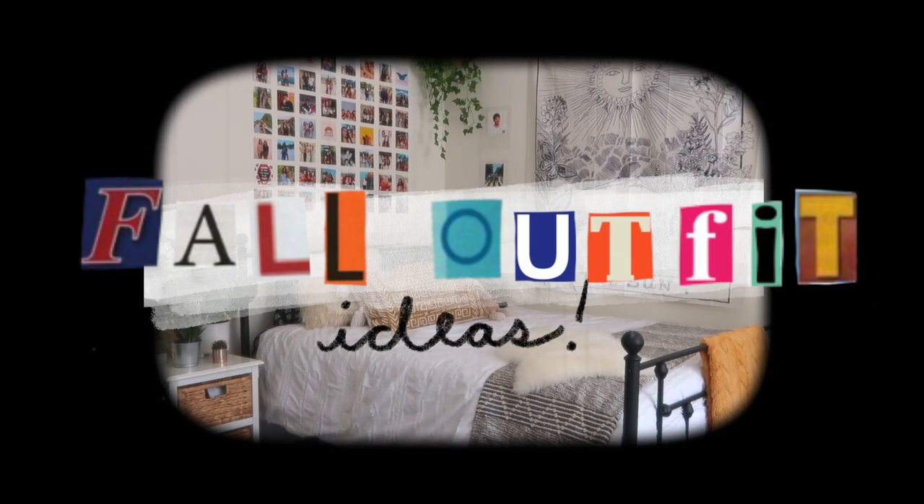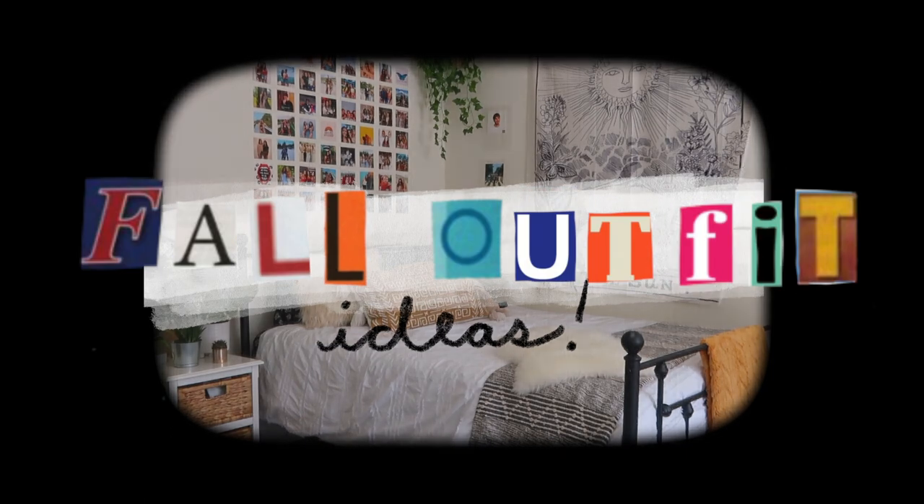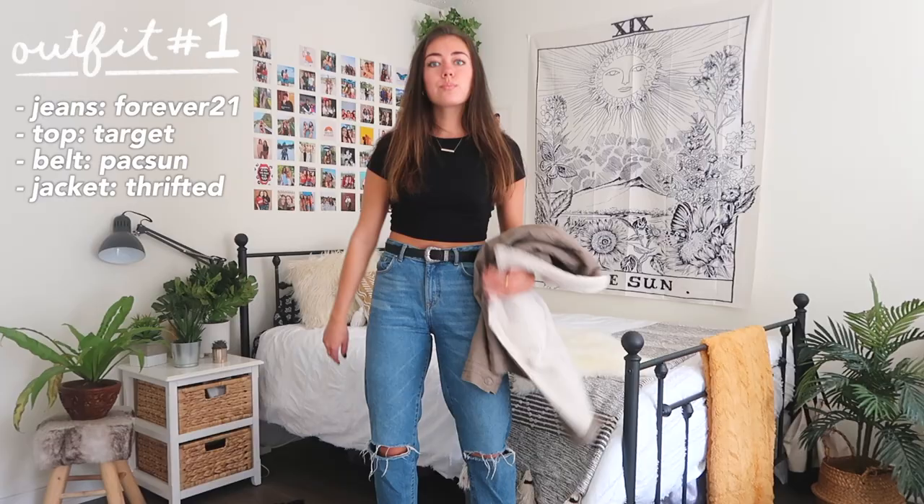Hello everybody and welcome back to the channel. Today's video is going to be all about fall outfit ideas. I put together 40 different outfits for you guys, which literally took me forever, so I hope you enjoy.